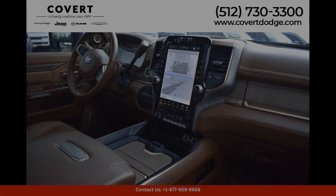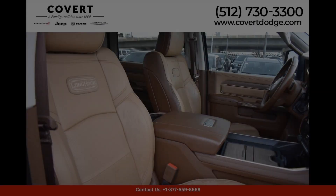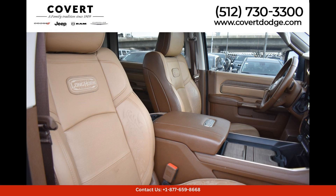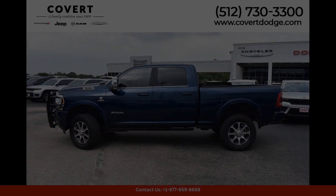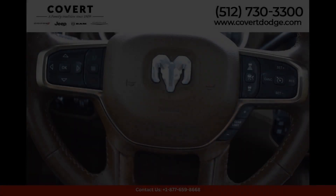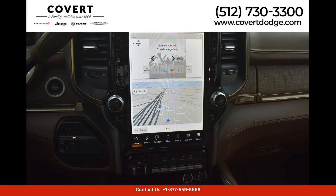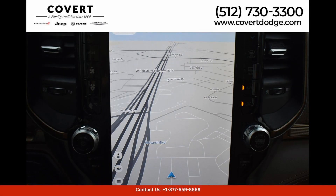The interior of the Ram 2500 Longhorn is luxurious and spacious, with premium materials and amenities that provide a comfortable and enjoyable driving experience. The Longhorn trim level offers premium leather seats, wood trim accents, and advanced technology features such as a touchscreen infotainment system and smartphone integration.